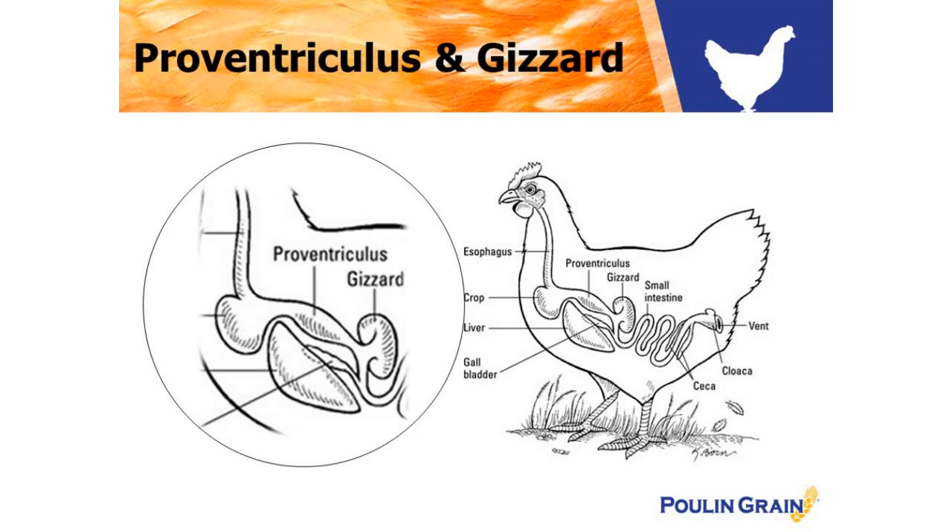The proventriculus, which is similar to the human stomach, combines stomach acid along with pepsin, a digestive enzyme, to start the breakdown of feed into smaller pieces. But it quickly passes through and moves to the gizzard.